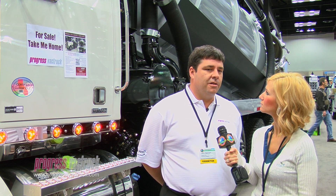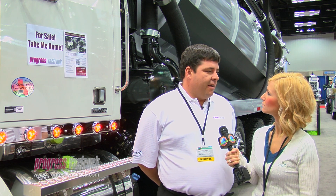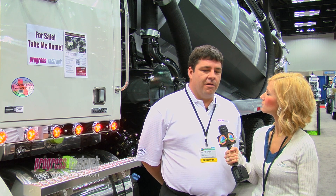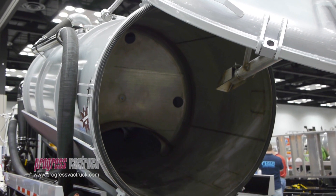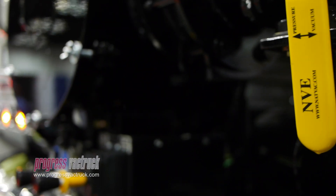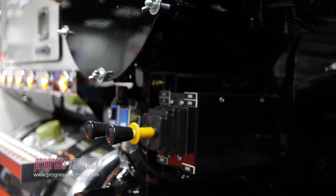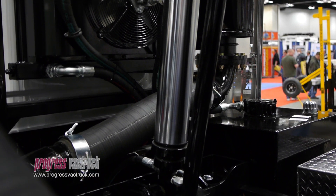We've designed this unit to do some heavy jobs at a much more economical price. Some of the features that are standard on our tanks are full open door. They're all run with an air over hydraulic drive system. Everything is remote controlled. All of the hydraulics are located in an easy maintenance place so that you don't have hoses and equipment in your way. So it's a very user-friendly operation.